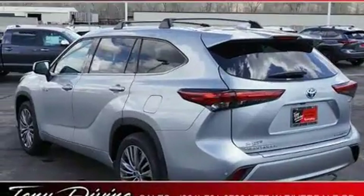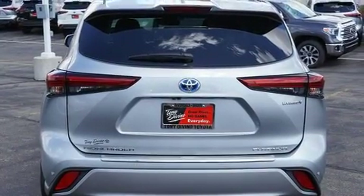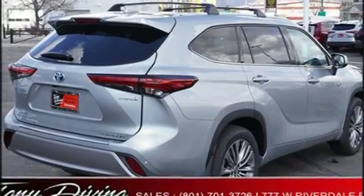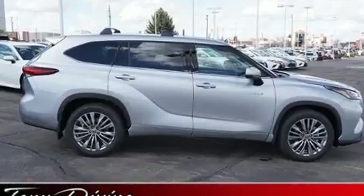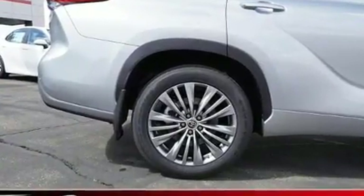Toyota prioritized comfort and style by including a built-in garage door transmitter, a power rear cargo door, and power front seats. Passengers in the third row enjoy seat-back reclining functionality, providing an extra level of comfort and convenience.